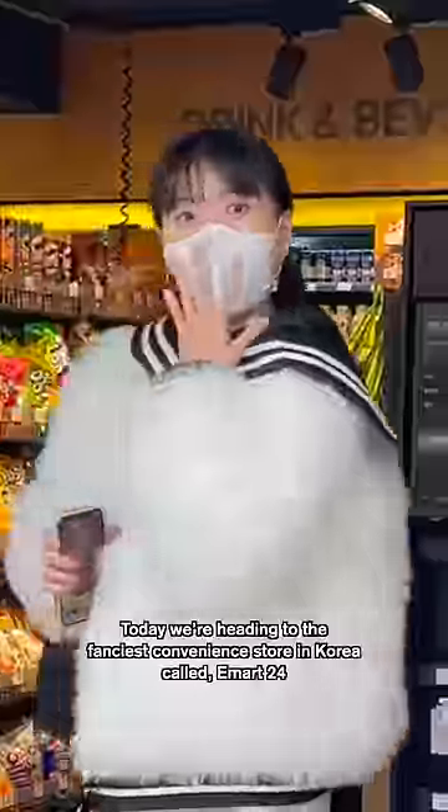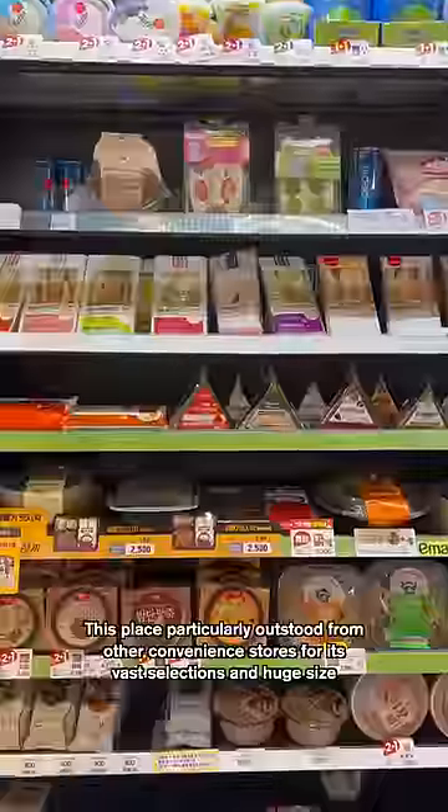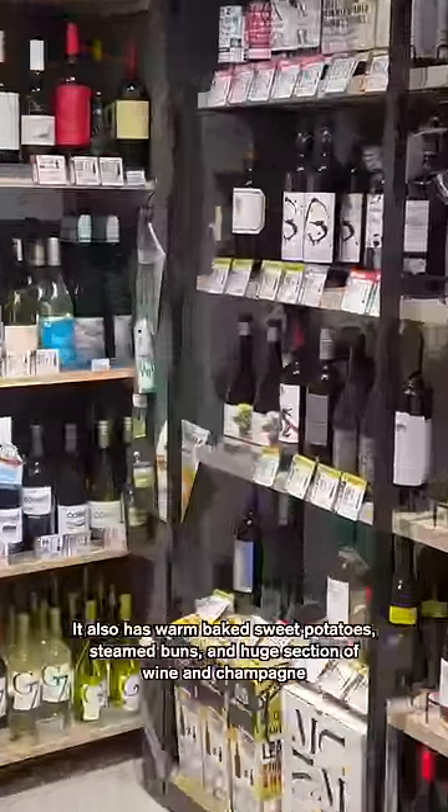Today, we're heading to the fanciest convenience store in Korea called E-Mart 24. This place particularly stands out from other convenience stores for its vast selections and huge size. It also has warm baked sweet potatoes, steamed buns, and huge selections of wine and champagne.